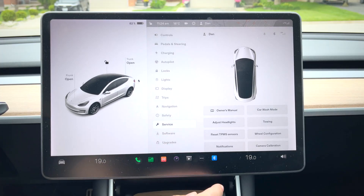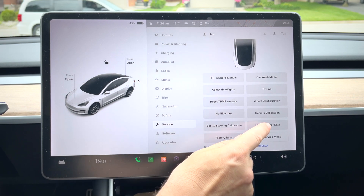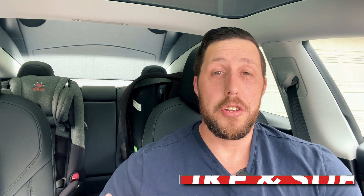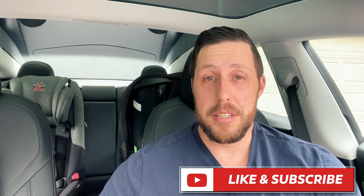To clear your browser history, head over to the service menu and hit the button for clear browser data. In a future update, I'd like to see a feature where in the event of a serious crash, your browser history is automatically erased. What do you think, Elon?